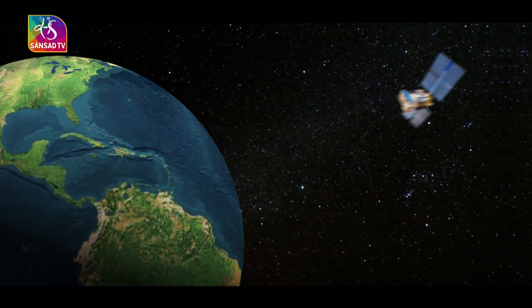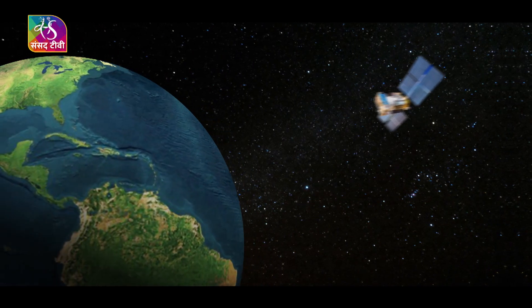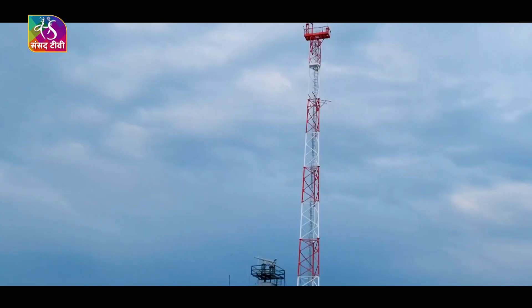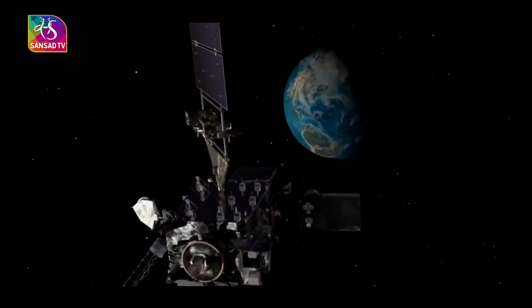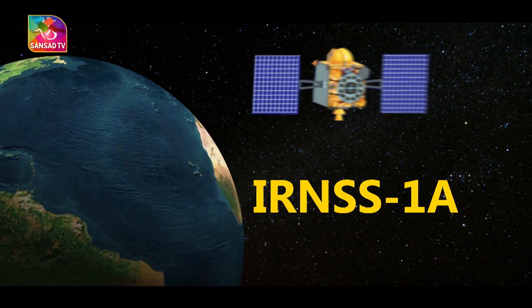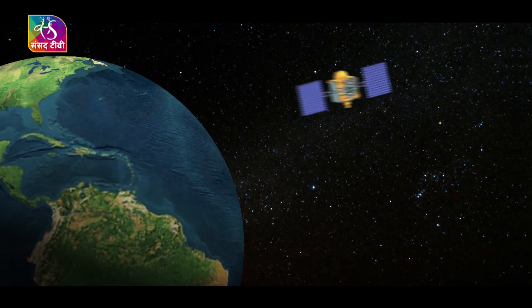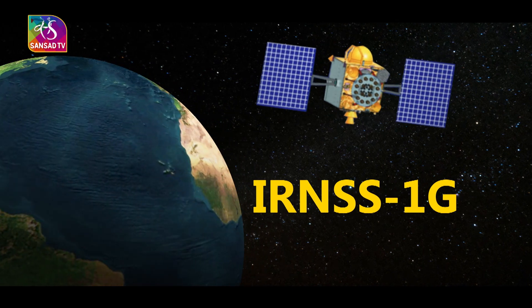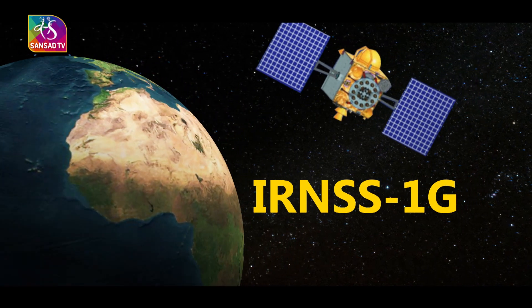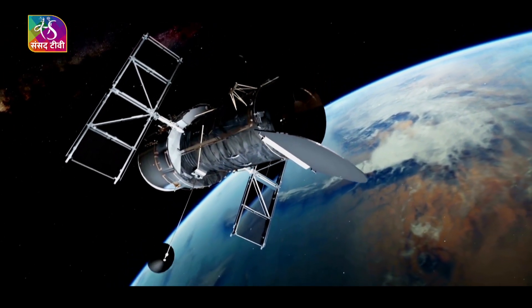The satellite system was first announced in 2007 and was meant to be fully functional by 2012, but it did not happen due to various constraints. The first satellite, IRNSS-1A, was launched on 1 July 2013, and the last of the seven satellites, IRNSS-1G, was launched three years later on 20 April 2016.